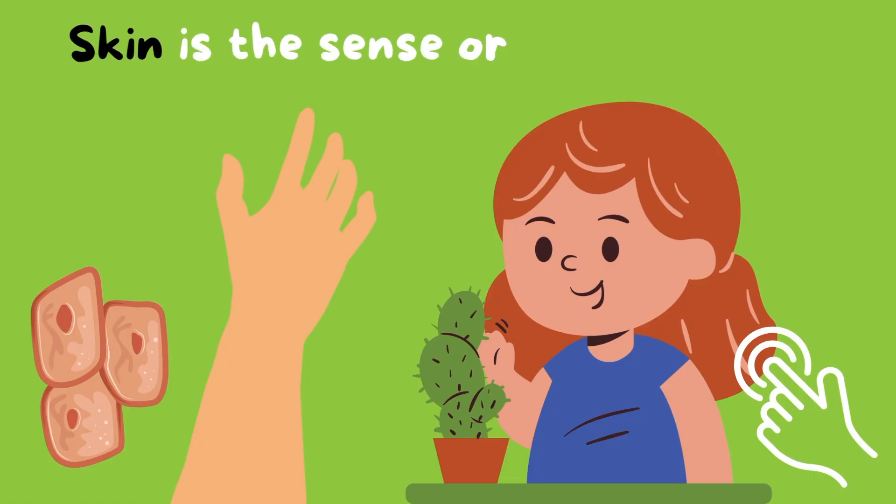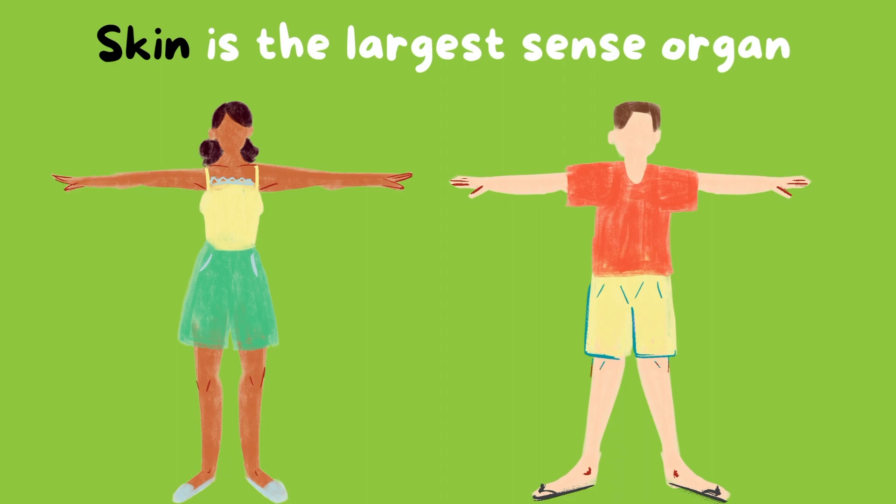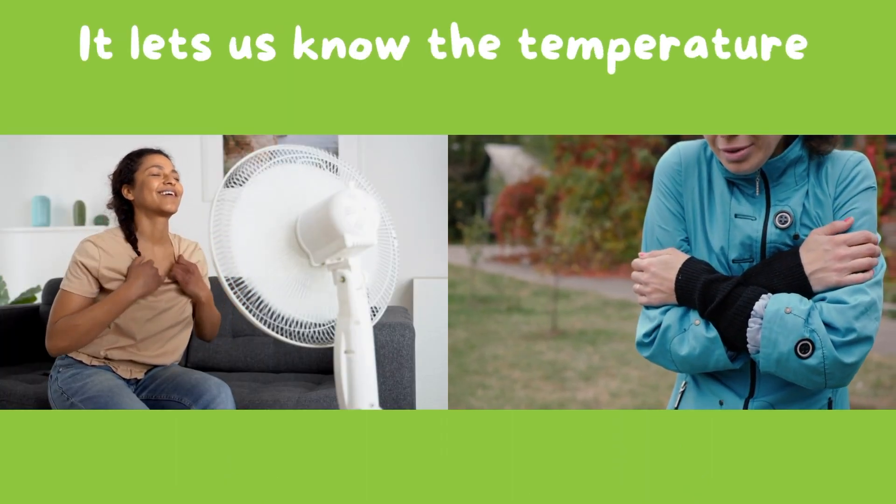Skin is the sense organ for touch. It's the largest sense organ, which covers our full bodies. It lets us know the temperature, whether it's too hot or too cold.